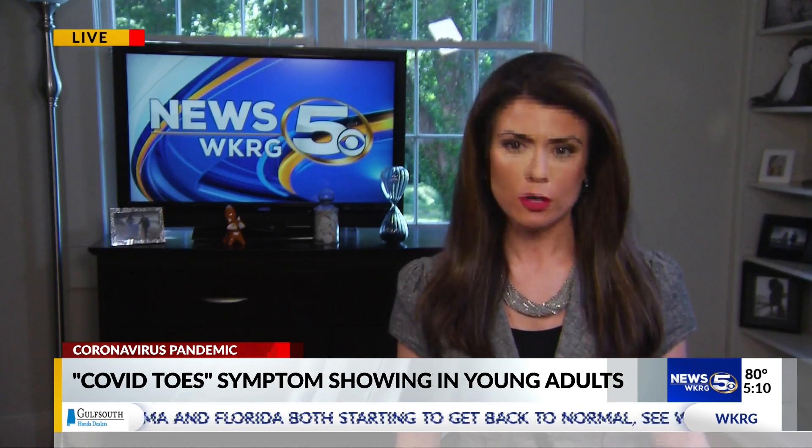Dr. Bodie says it's important to remember not to panic if your toes or possibly fingertips turn purple. Instead, call your doctor and let them know, and he says you shouldn't be afraid to go to their office or a hospital if they tell you to.